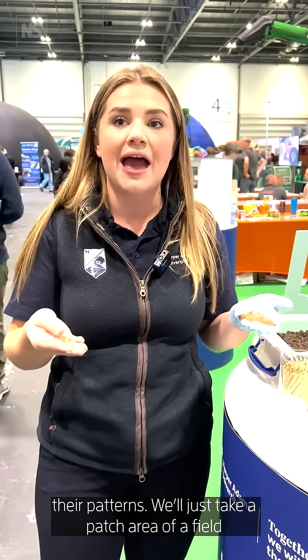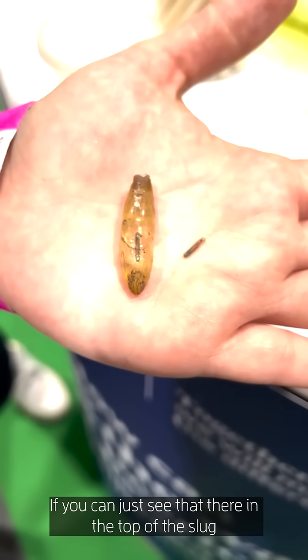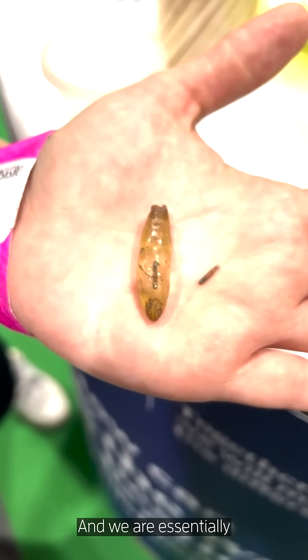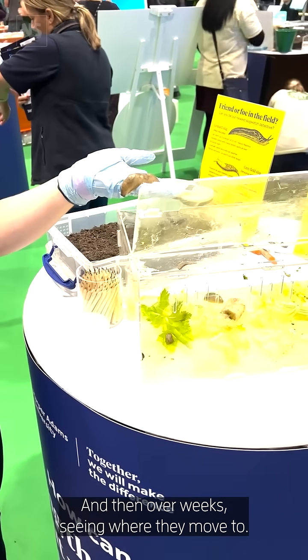We'll just take a patch area of a field, take all the slugs in that field, log where they are, take them back to the lab, microchip them with this tiny microchip — you can just see that there in the top of the slug — and we are essentially taking them back into the field, plotting them where they were, and then over a week seeing where they moved to.